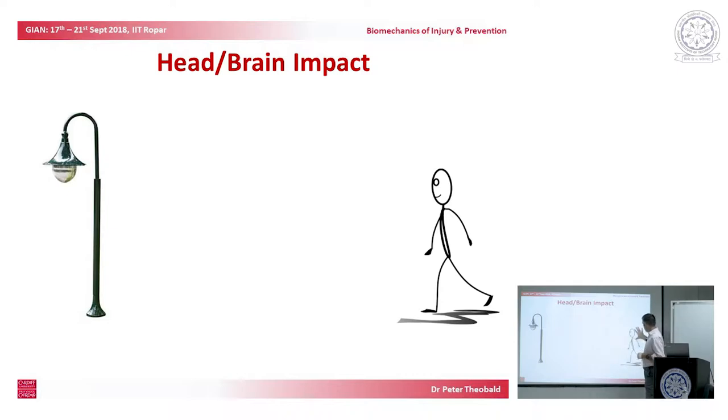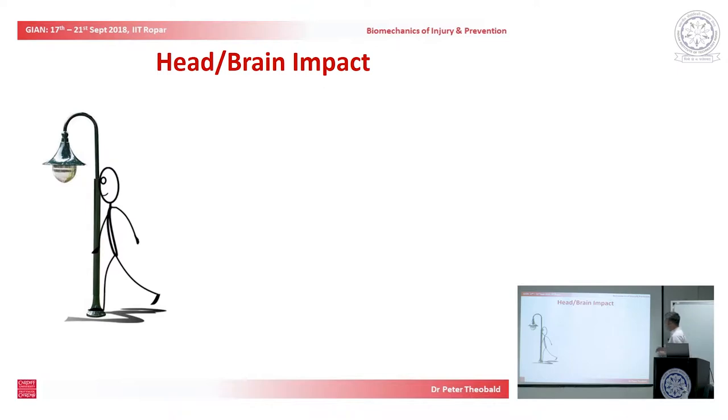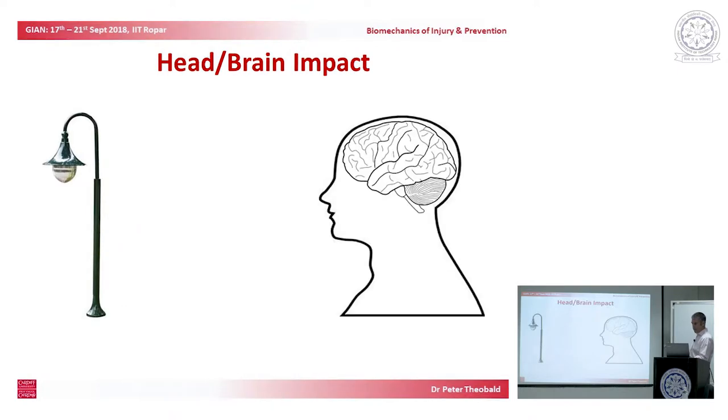The cerebrospinal fluid effectively suspends the brain within a layer of fluid that acts to dampen any severe loading. As we touched on just before the break, the question is: what are we trying to do? We're trying to protect the brain from someone having a sudden stop as a consequence of something they didn't otherwise expect to happen.